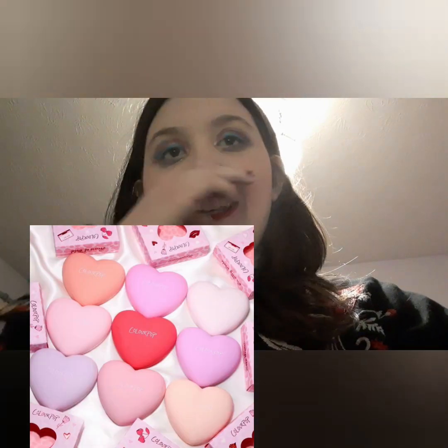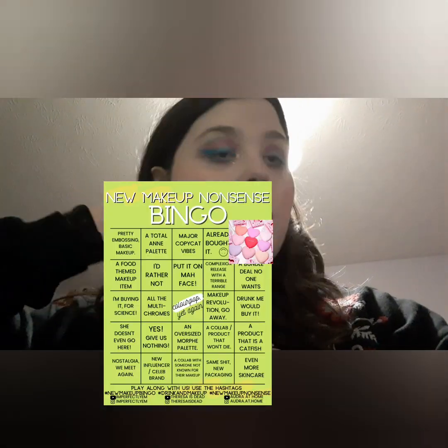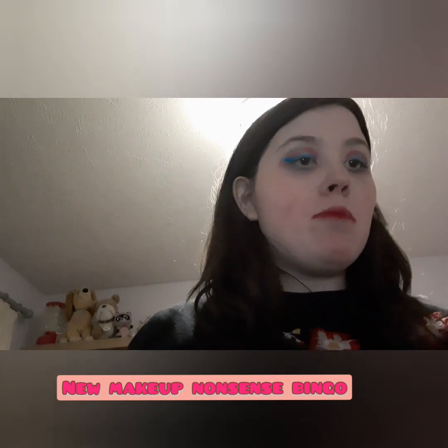Then we have the ColourPop Talk Flirty collection. This would probably be 'we can't escape the holiday makeup' — there's quite a lot of this holiday makeup. It's not my thing but it's not a bad collection — I do think it's a pretty good collection, it's just not the one for me. I hope you've enjoyed this first ever makeup new releases bingo! If you enjoyed that, don't forget to like, comment, subscribe, and I will see you in another video, bye!